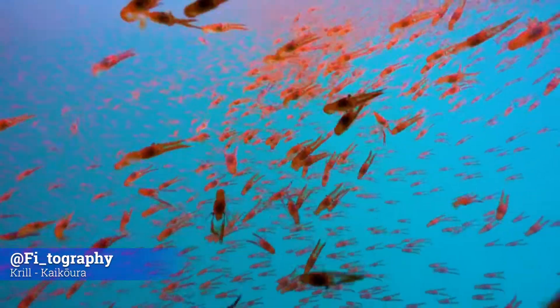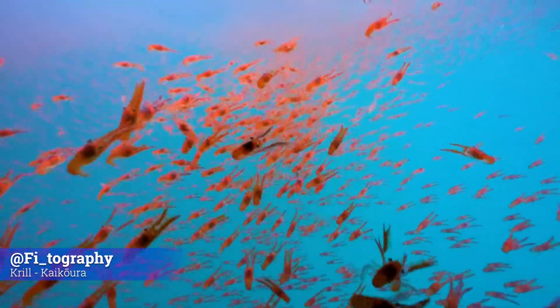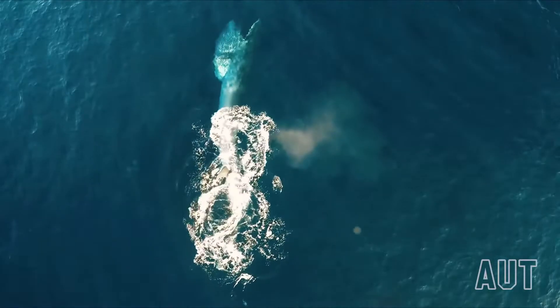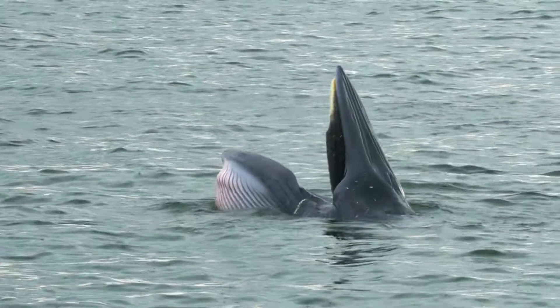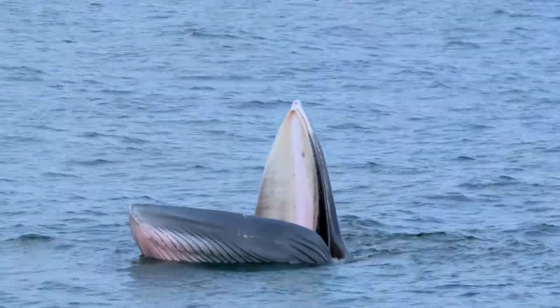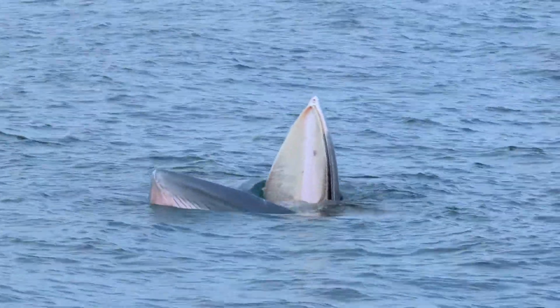Bryde's whales eat small fish, squid, krill, and plankton. When they feed, they can expand their throat sack, which is a little bit like our cheeks, so they can take huge mouthfuls of food and water.